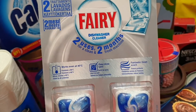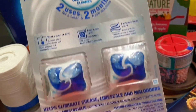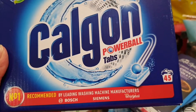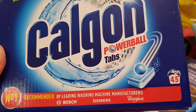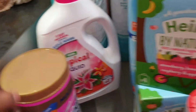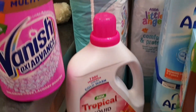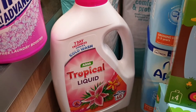We bought the Fairy brand dishwasher cleaner — it's quite expensive actually. We also have Calgon Powerball tabs for cleaning the washing machine, and then we have Vanish, and the Asda brand laundry detergent.